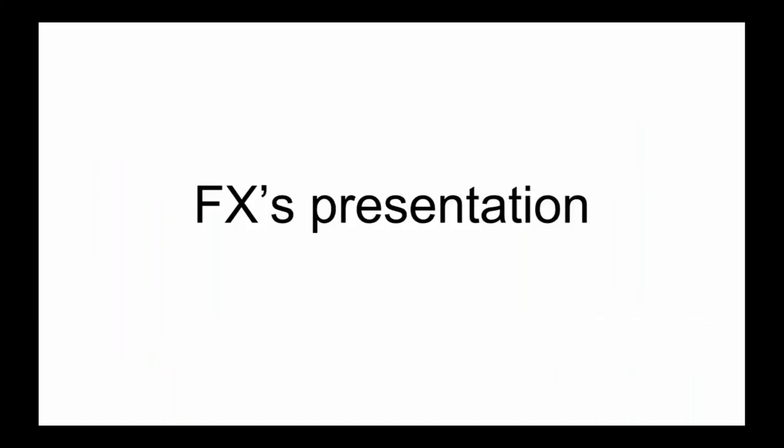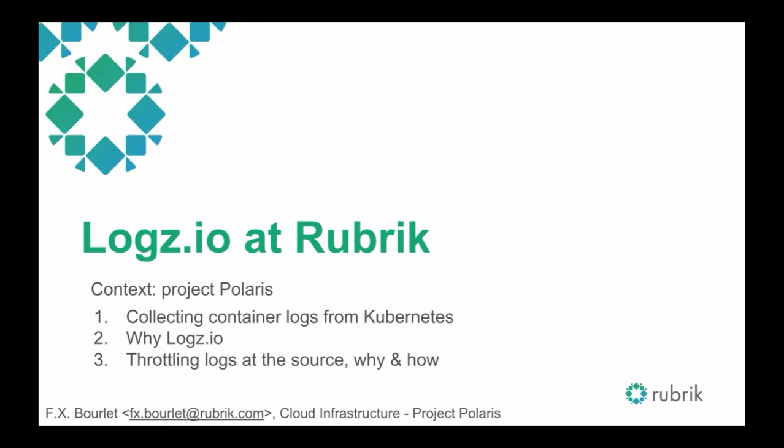We're now on to FX's presentation. FX, I've unmuted you. Hello everybody, can you hear me fine? Yes. I'll talk about how to collect container logs from Kubernetes using FluentBit and FluentD, then why we chose Logz.io, and finally how we handle log throttling at the source — why and how we do that.